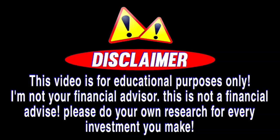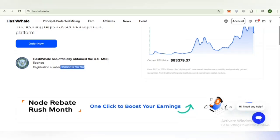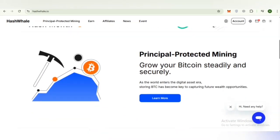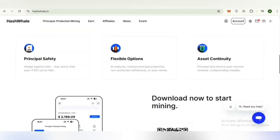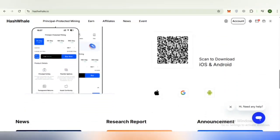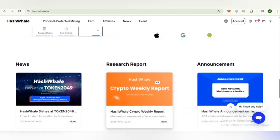Hash Whale has officially obtained the US MSB license. You can check out the registration number here, making it a transparent and authentic project. Hash Whale is a global computing infrastructure provider offering cloud mining services, including a structured principle-protected mining model that focuses on stability, transparency, and user-controlled flexibility. Hash Whale operates large-scale data centers across multiple regions, powering Bitcoin mining and AI-focused computing.